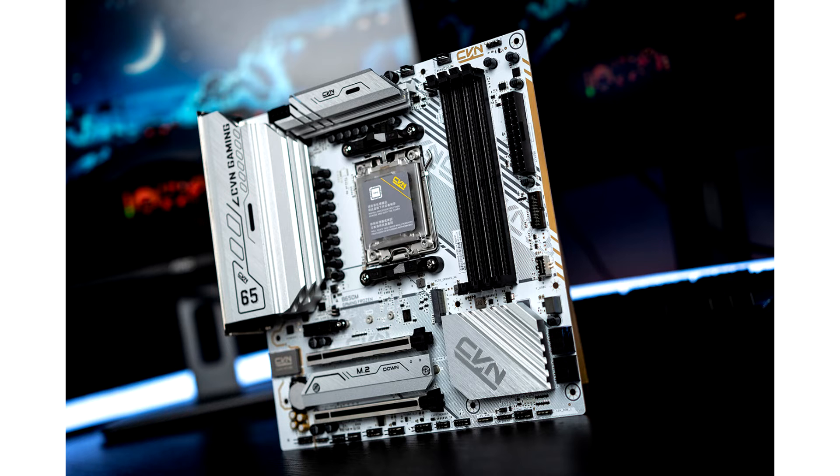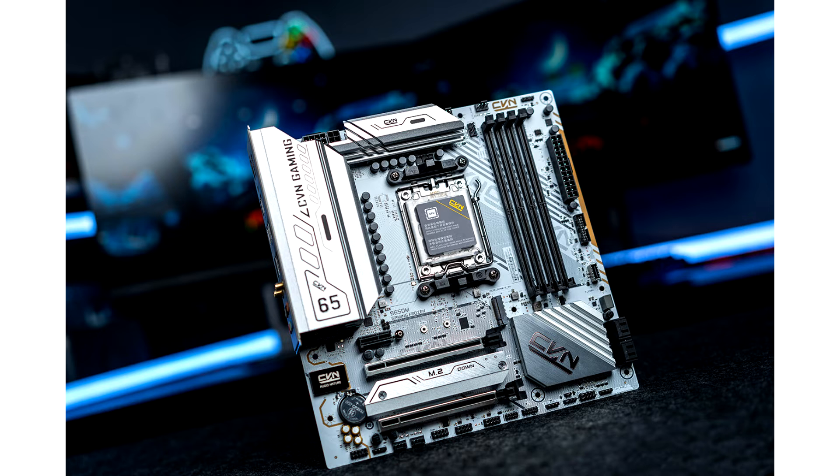This motherboard is Colorful's first AMD AM5 motherboard that supports the AMD Ryzen 7000 Series and the latest AMD Ryzen 8000 Series processors, featuring groundbreaking AMD Ryzen AI technology as well as support for AVX512. It also supports the AMD Ryzen 8000G Series APUs and the AMD Ryzen 7000X 3D Series processors with 3D vCache technology.